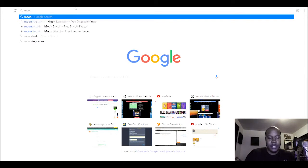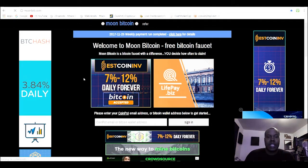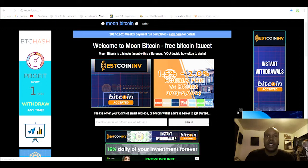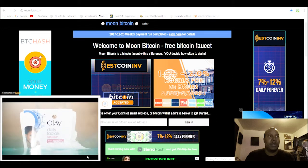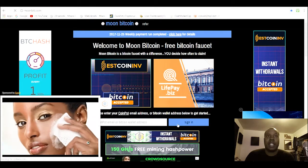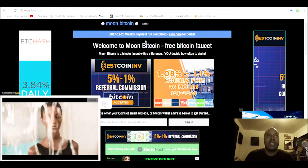If you click the link in the description, click Moon Bitcoin — it'll bring you to this site. This site gives you free Bitcoin just for coming on the site. See all these ads? They get paid by the ads and then they give you a little cut just for clicking some buttons.